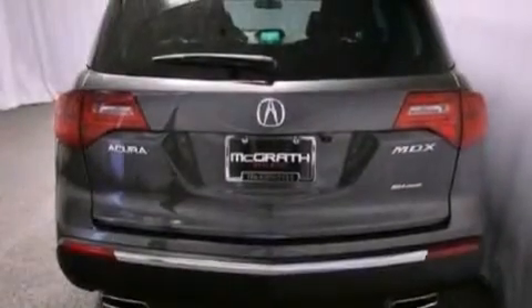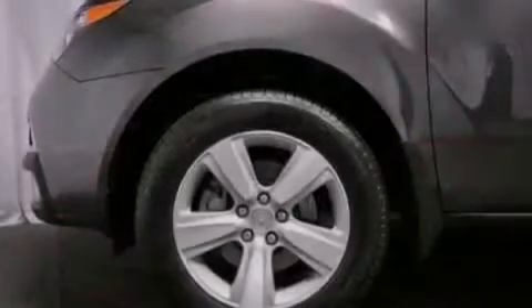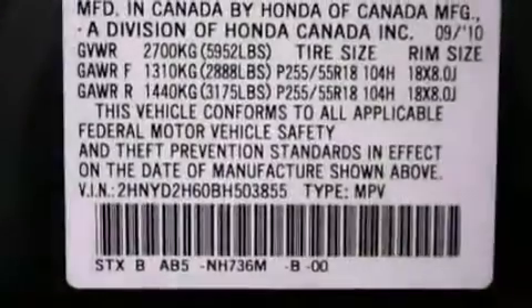Its top features include a navigation system, a rear view camera, a moonroof, heated front seats, satellite radio, aluminum wheels, and traction control and stability control systems.